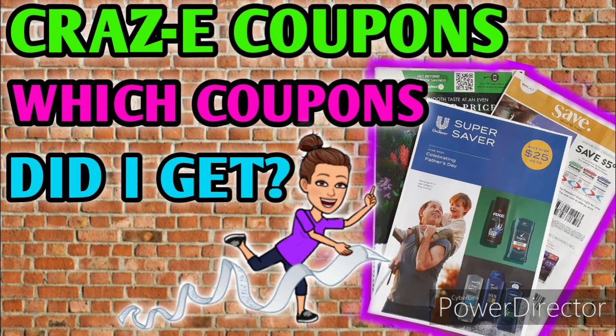I did have a super sweet subscriber reach out to me through email — by the way, you guys can email me anytime, my email is in the description box. She reached out and said she really enjoyed watching the previews and seeing which coupons I received. So I'm going to try to make this a regular thing and do it early Sunday mornings. Possibly even before I get the DG Digital Coupons video out, but today's been a little hectic so we're just going to roll with the punches and do a quick flip through.